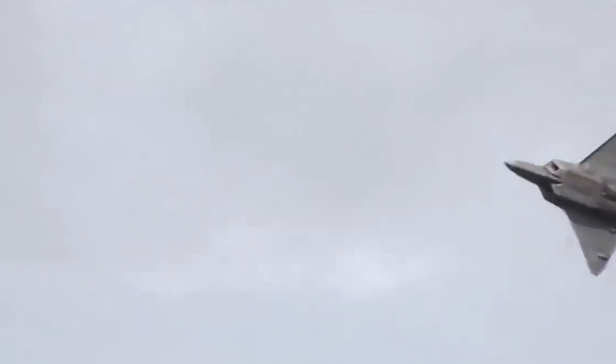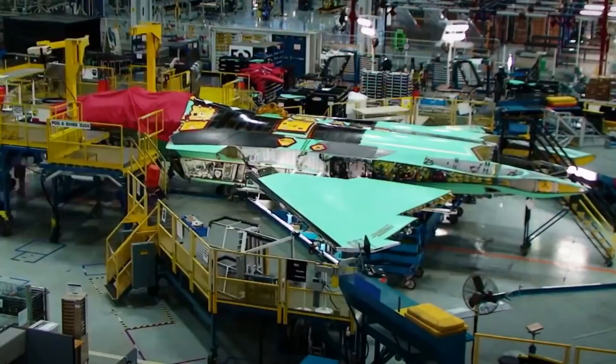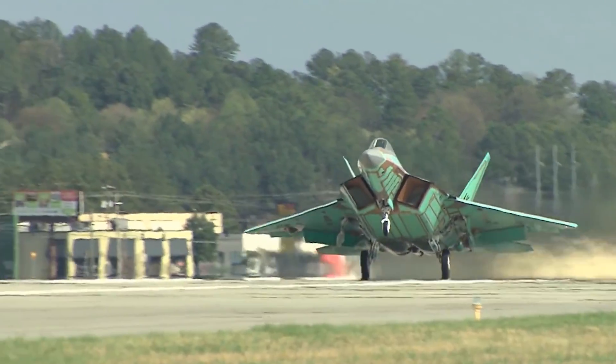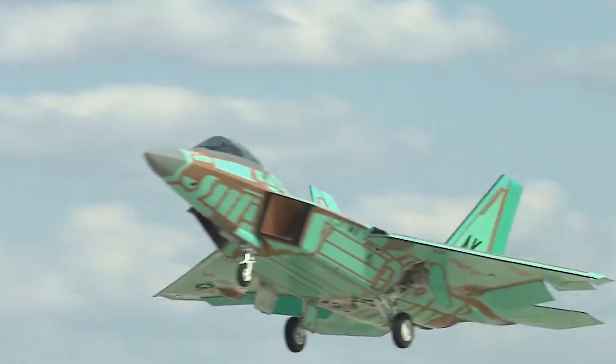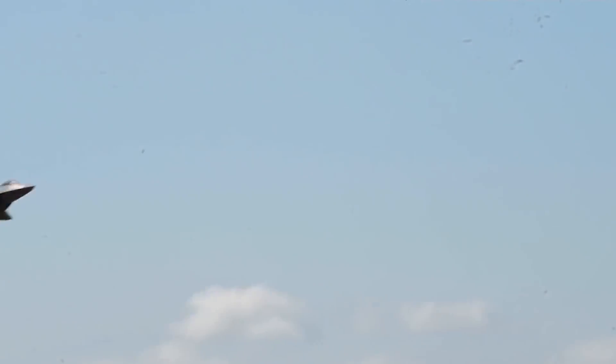Throughout the 2000s, the need for F-22s was debated due to rising costs and the lack of relevant adversaries. In December 2011, the 195th and final F-22 was built and sent into action. Though it was a short-lived project, the F-22 made a huge impact on the world around it. The plane can reach Mach 2 and is loaded with tons of devastating weaponry.